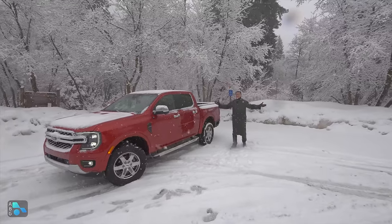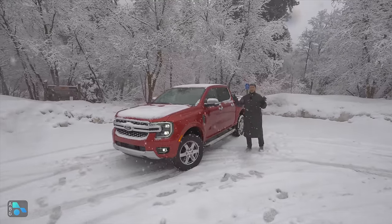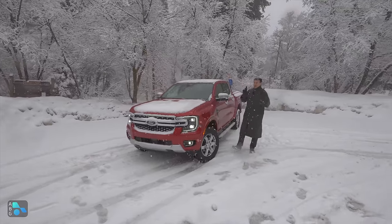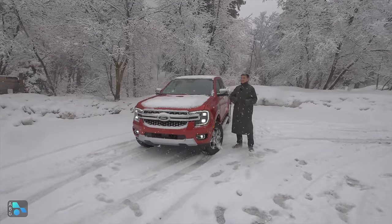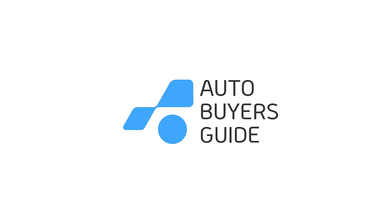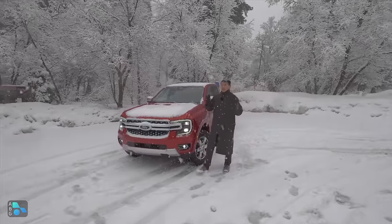Hey everybody, today I am out in snowy Utah taking a look at my favorite mid-sized truck in America for 2024. This is the all-new Ford Ranger and we have finally been able to drive it. This is my favorite, but is it the best mid-sized truck in America for you? Let's try and find out, because that will largely depend on exactly what you expect of your mid-sized truck. What's new about the Ranger? Well, basically everything except the engine lineup.